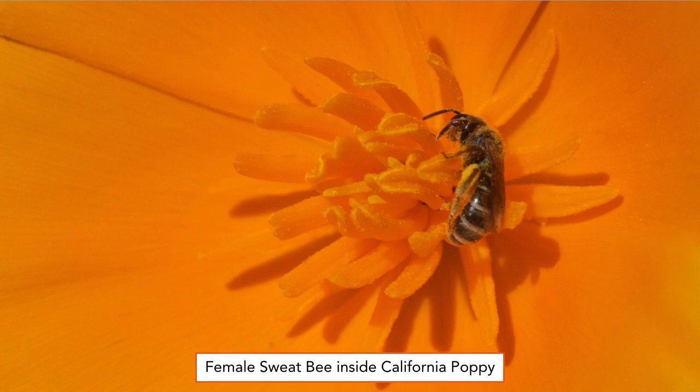A female sweat bee gathering pollen inside a California poppy, Eschscholzia californica. Bees are often seen on their sides while circling around the poppy anthers.